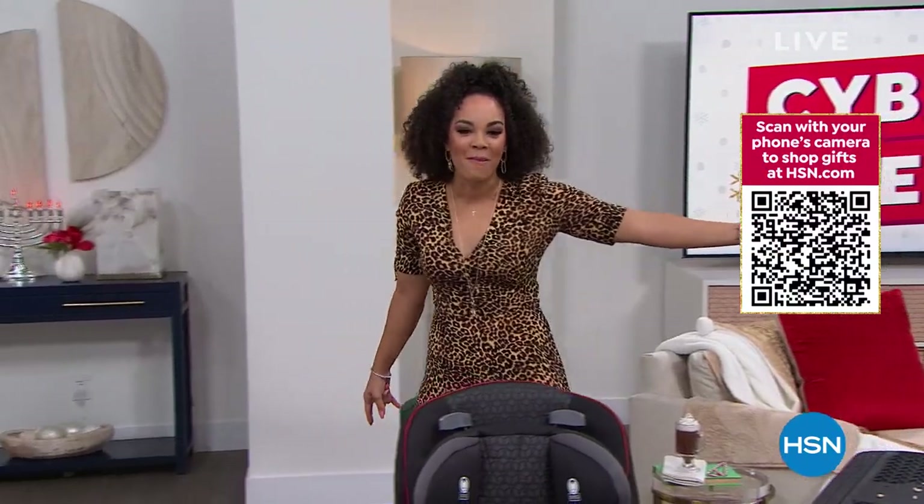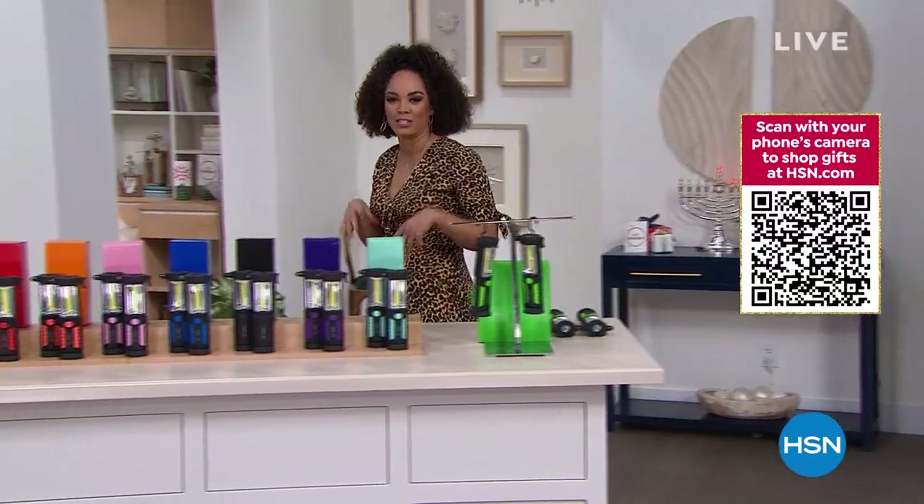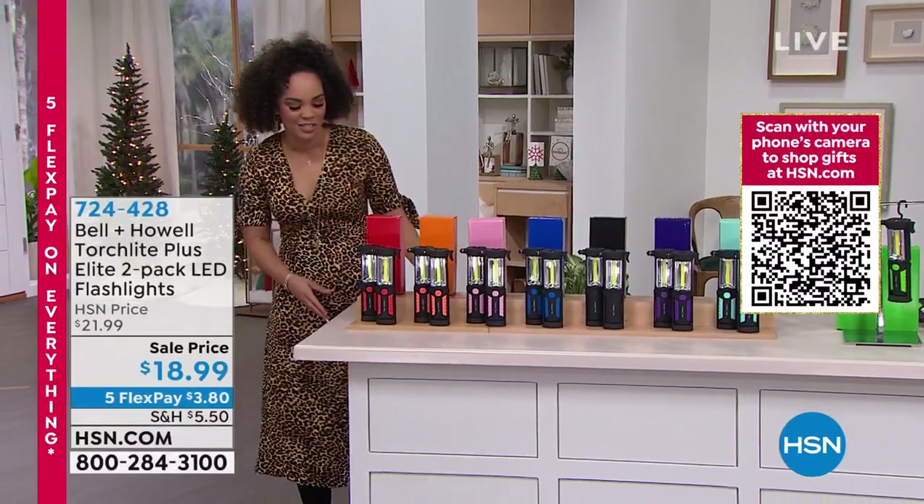Shop HSN.com for thousands of gifts guaranteed to arrive before Christmas at no extra charge. Cyber Week at HSN, now through Sunday. If you missed our animated snowman or reindeer presentation, you can just look it up on HSN.com.